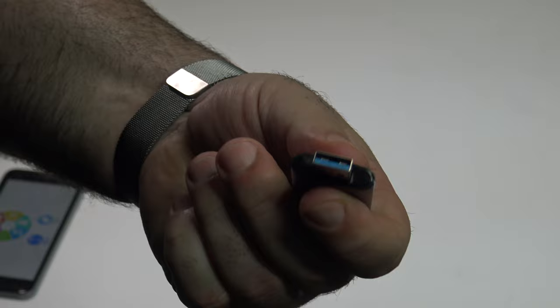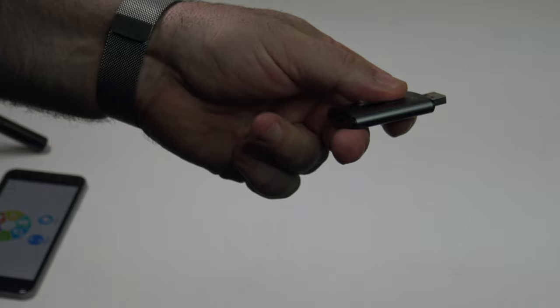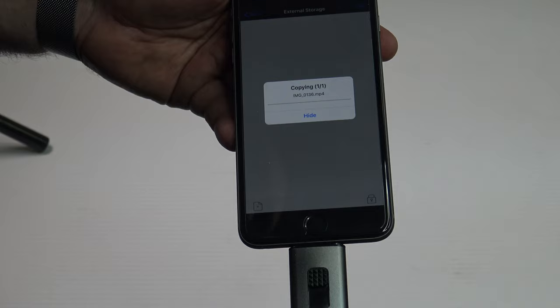When you're all done you just dismount it, switch it over, and it becomes a USB port — just like any other USB thumb drive. You put it right into your laptop or the USB port of your computer and you're ready to take documents on and off.